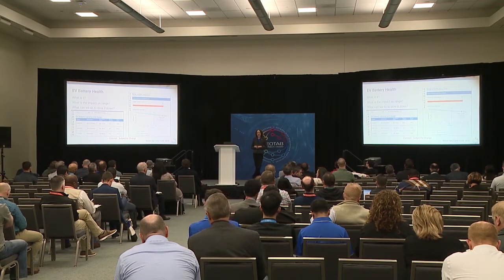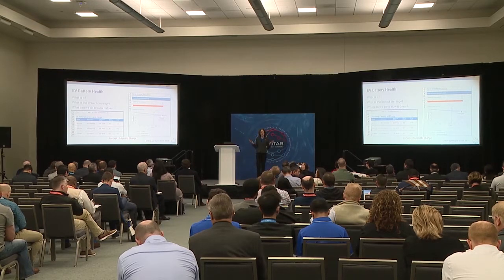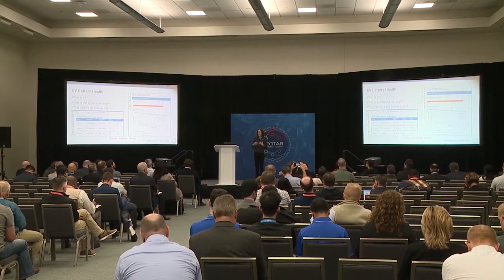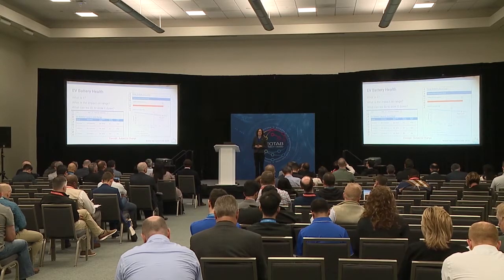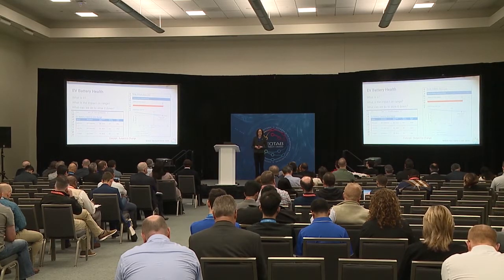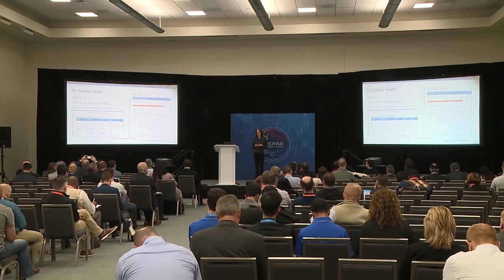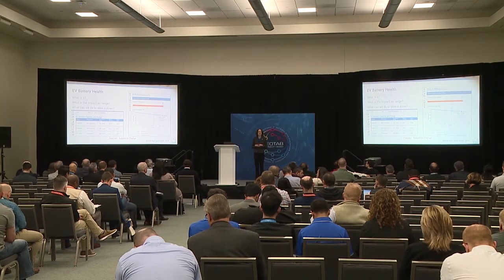The next idea is battery health. If you were in the last session where Matt announced the battery degradation tool, that's a calculated analysis done behind the scenes. The question is: can we bring that into the fleet so you can look at it for every single vehicle? What is the battery degradation, what is the impact on your range, and can we surface factors and changes you can make to slow it down? These are mockups very subject to change.